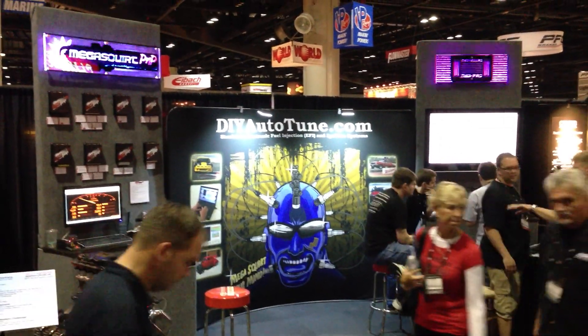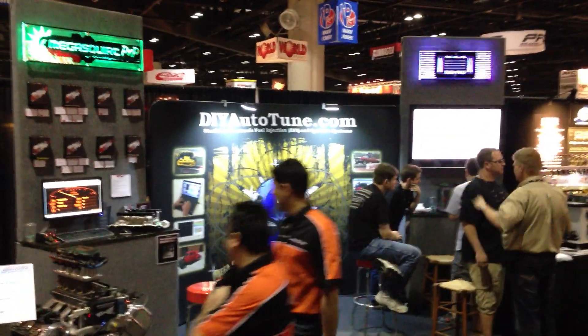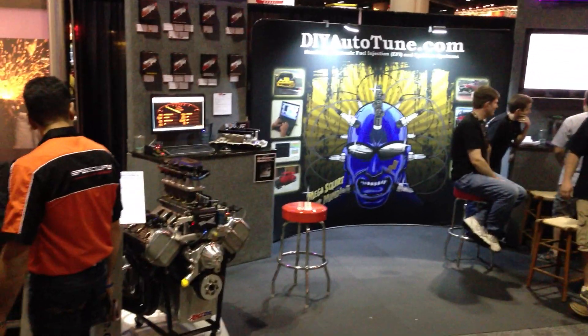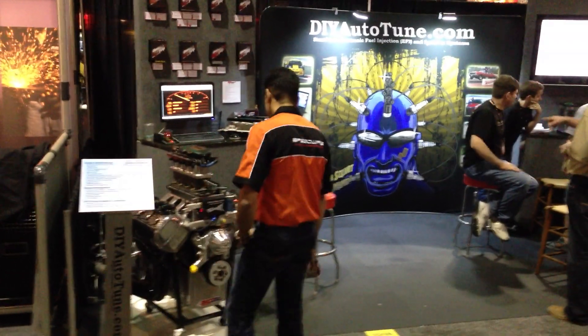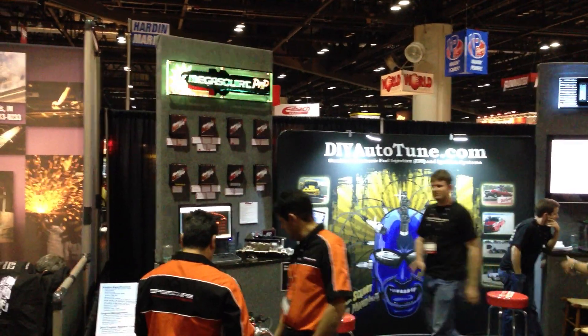Here is the DIY Auto-Tune booth here at PRI 2012. Everything from the Engine Master Hemi over here that won Torque Monster, second place in street class, most torque per cubic inch, and a bunch of MSPs and plaques on the wall back there.